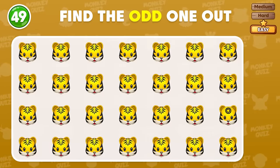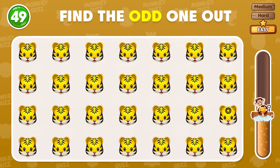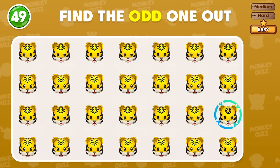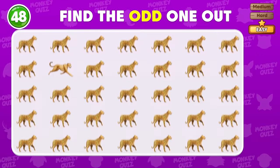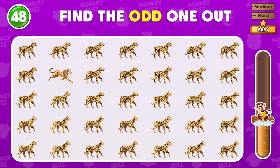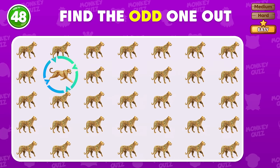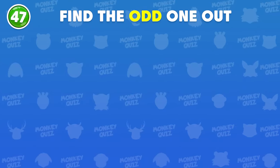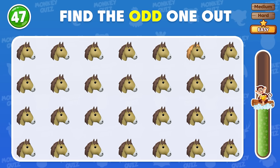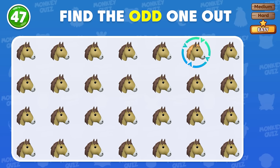The odd dolphin is here! Where is the odd tiger emoji? It's right here! Here's a real challenge for you! This one does not match the rest! Can you find the different emoji? The odd horse is in the first row!